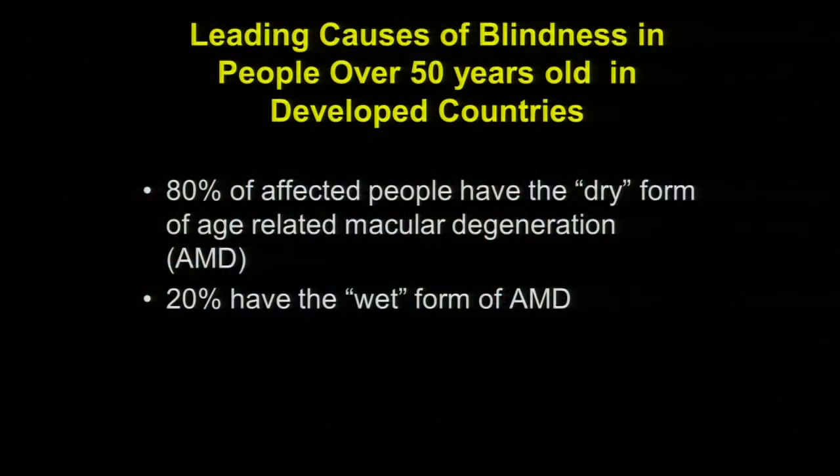Age-related macular degeneration is the leading cause of blindness in people over 50 years of age in developed countries — including the United States. Eighty percent of affected people have the dry form of macular degeneration, and 20% have the wet form. One might ask: what's the difference between dry and wet macular degeneration? We'll review that in just a few minutes.